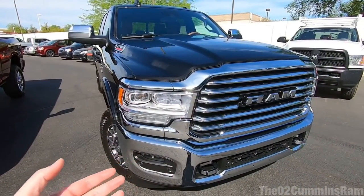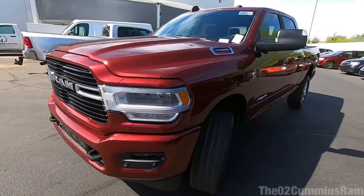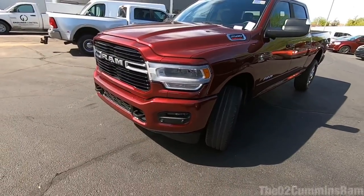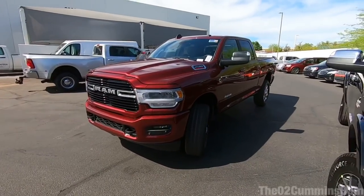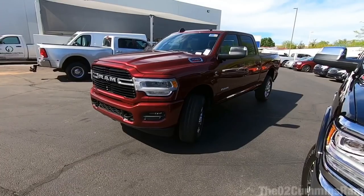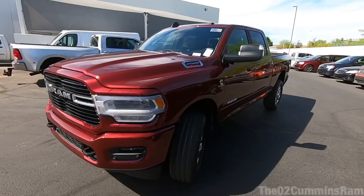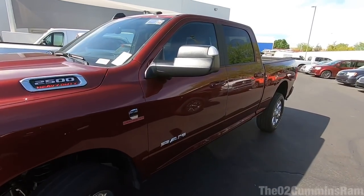I really do like these headlights versus the other ones. The upgraded headlights come standard on the Laramies and are an option on the Big Horn — which this one does have. Surprisingly, you can actually get these on the Tradesmans now too. You can get a safety group on a Tradesman with adaptive cruise control, LED lighting, and forward collision warning — it's about a $2,000 option, which is really nice.